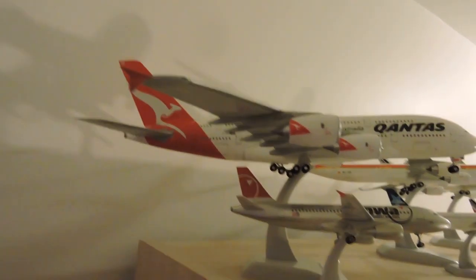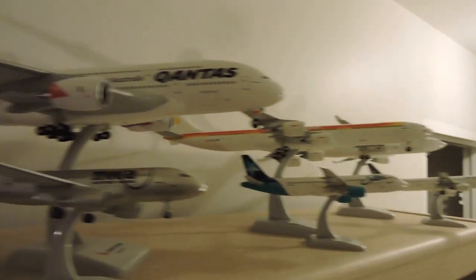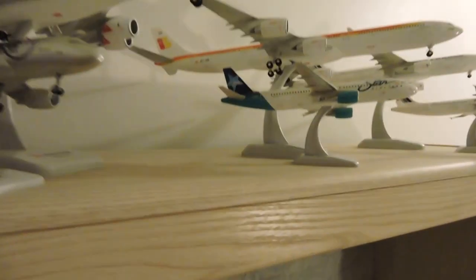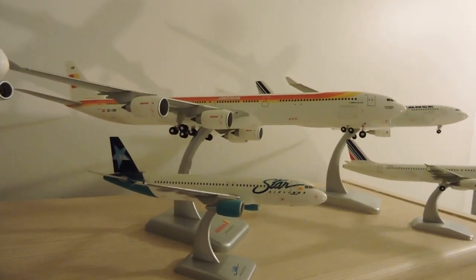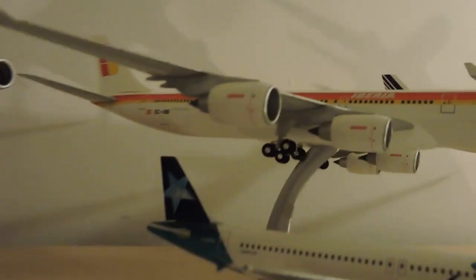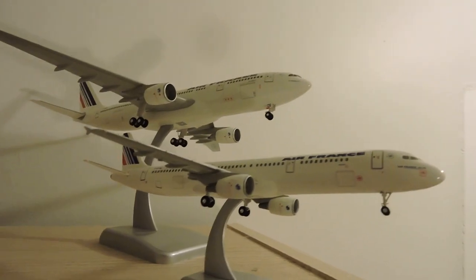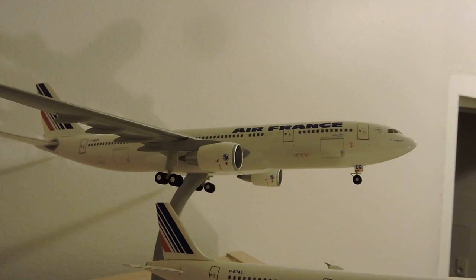No 1:200 scale model airliner collection video is complete without the Airbus area, so this is mine. This is the Side Stake Monster Machine, with NWA next to it — not the cool NWA, you know the ones, but the actual NWA with that shitty paint scheme. Here is Iberia A340-600! I love that one. This one's been a victim of a previous move — its landing gear is busted. Then of course a Francelot, an A321, and an A330-200. This one is for Air France 447.